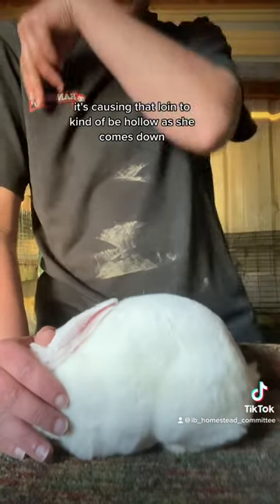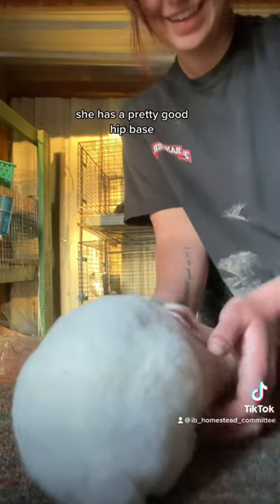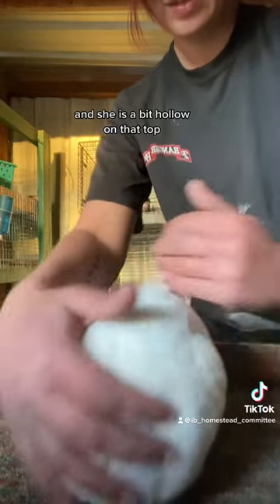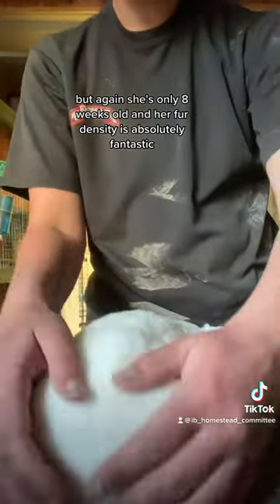It's causing that loin to kind of be hollow as she comes down, and when we turn her to a rear perspective she's actually not too bad. She has a pretty good hip base and she is a bit hollow on that top, but again she's only eight weeks old and her fur density is absolutely fantastic.